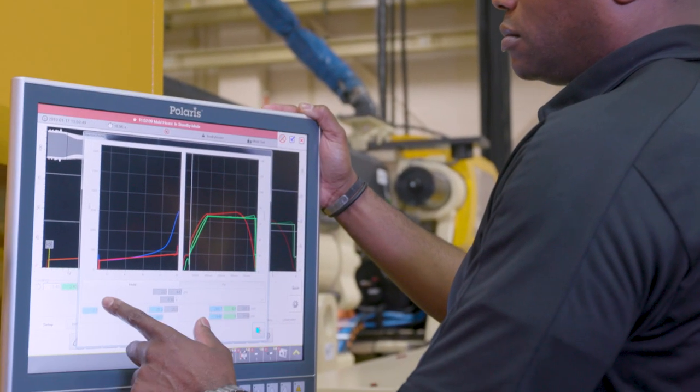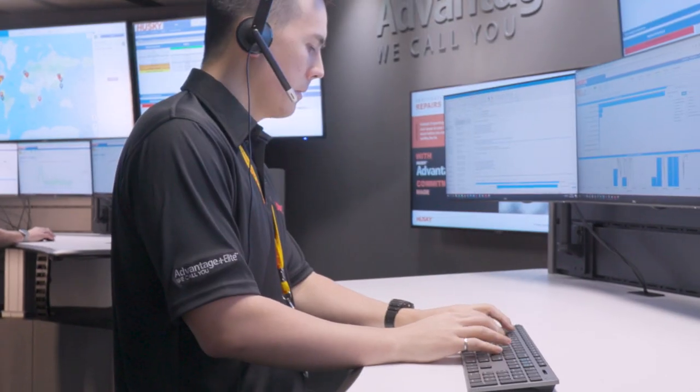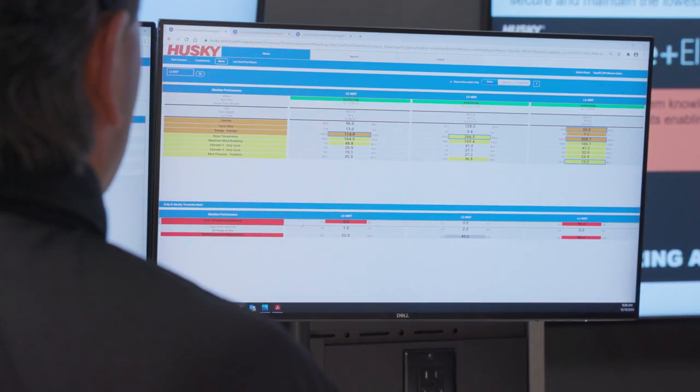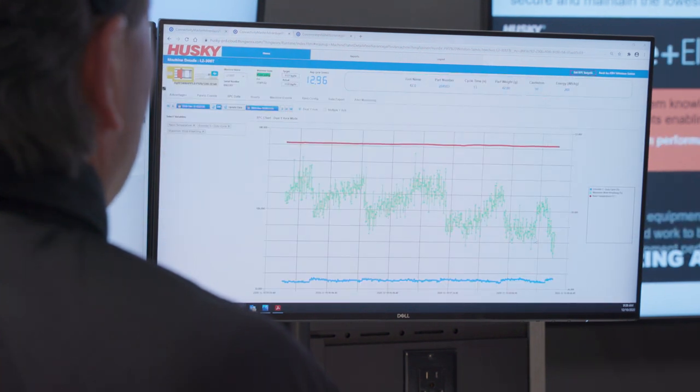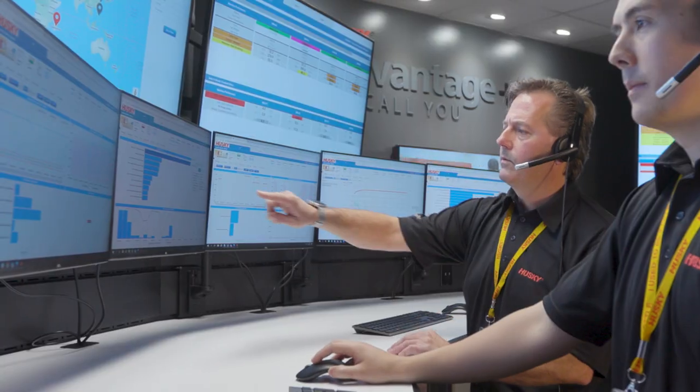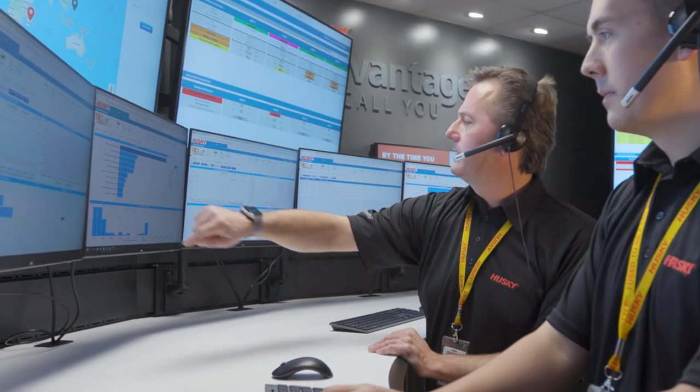Practically, we remotely connect our customer's system to our monitoring center, and the data goes into the cloud. We've developed analytic tools, analytic dashboards, and models where we monitor and anticipate — we like to see a trend or a lower-level parameter go out of limit before it